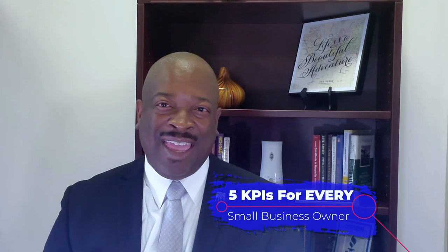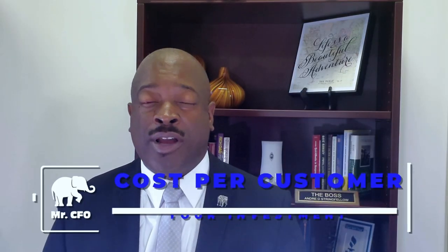Here are the five key performance indicators that every small business owner should know. Number one: your cost per client or customer. Every client that you sell to, every customer that you serve — every person that walks through your door that you provide something to in exchange for money — has a cost associated with them. You need to know exactly how much it costs to service that client or customer. By knowing that, it helps you in setting your prices, because you can never price something lower than what it costs you, or you'll be pricing in an automatic deficit — which is a losing scenario. Knowing the cost is important because that's going to be one of the first things you look at when developing a pricing model.